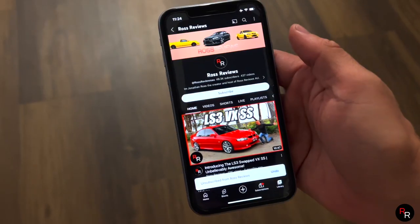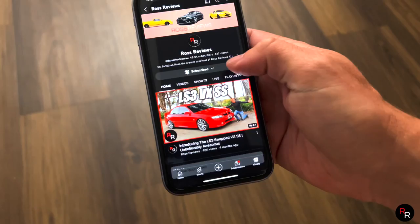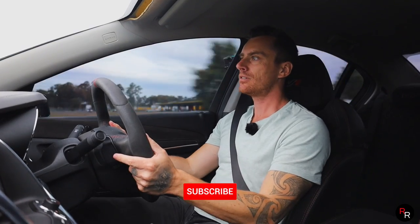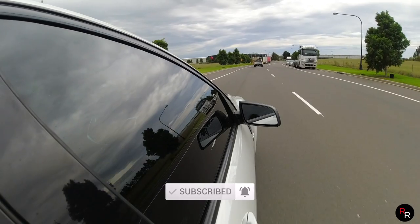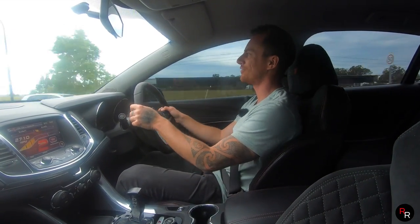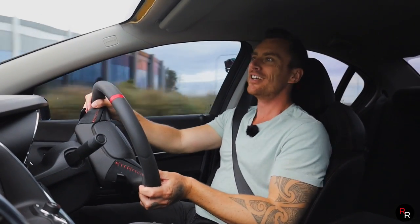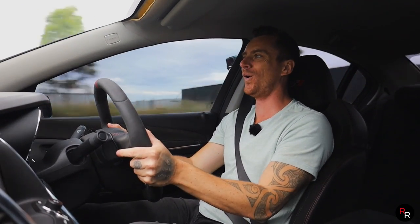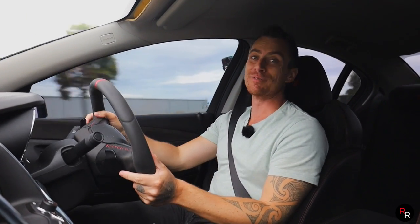If you're enjoying this type of content, make sure you hit that big red subscribe button and click the bell notification so you get updated on all my weekly uploads. Leave a comment if you know some facts I missed — I'm not the complete guru here, I just like to show these things off, give them a bit of a squirt, and have a bit of fun. Subscribe please!